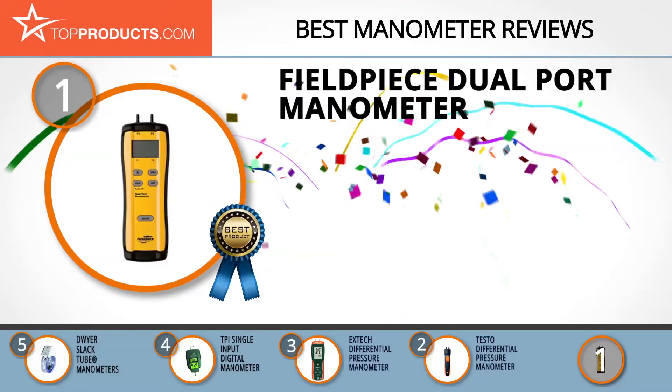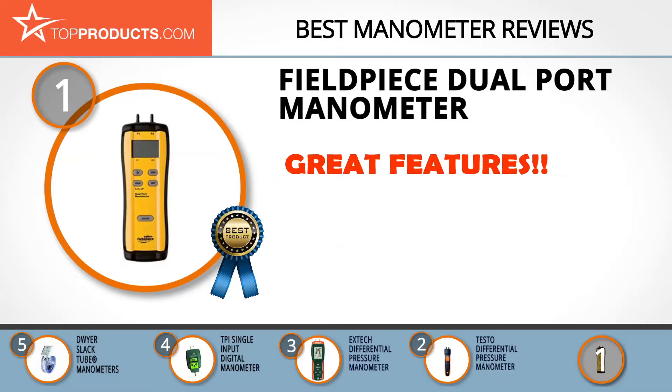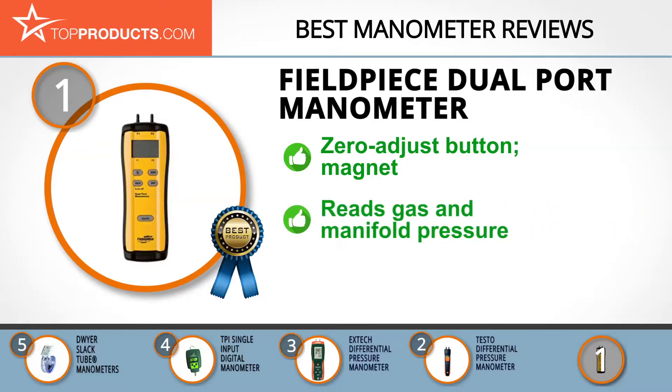Finally, the Fieldpiece dual port manometer made it to our top choice position because it provides a good array of features at an affordable price. Fieldpiece seeks to make only the best products, which has won over many professionals in the industry. Its dual port manometer comes with a zero-adjust button on its face, a magnet on the back to hang it, and a strong rubber boot. It helps you read the input gas pressure and manifold pressure at once with a button click, and you don't need to disconnect and reconnect from one side to the other. However, it is larger than it needs to be and requires a light.